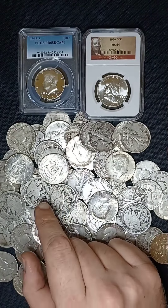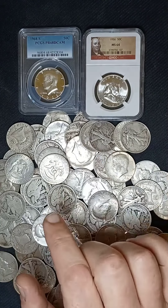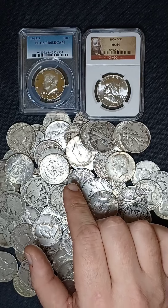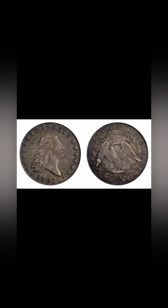Unlike the Dimes and the Quarters that started minting in 1796, the Half Dollar started two years earlier in 1794, with the Flowing Hair Design. These were minted for only two years: 1794 and 1795.